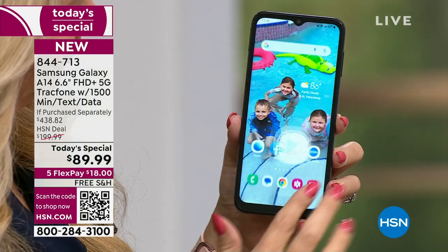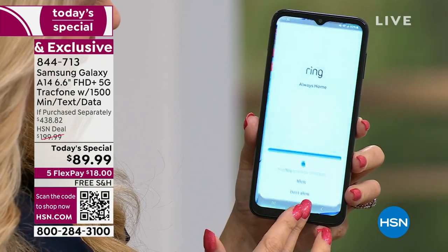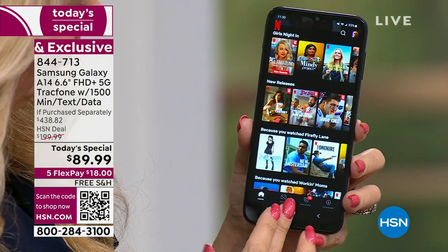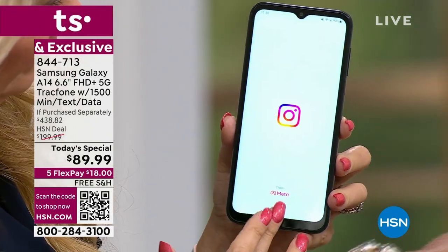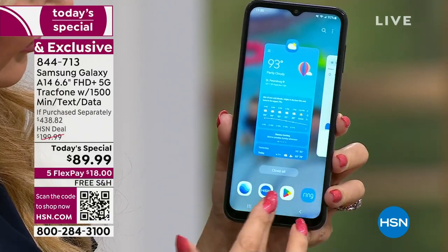Then you have to buy the monthly service, so much money. You might have to get the contract that goes along with it. A lot of them will dangle a phone in front of you just because you signed a contract. And then you're like, I don't have a choice. Yes, you do — and it's called TrackPhone.